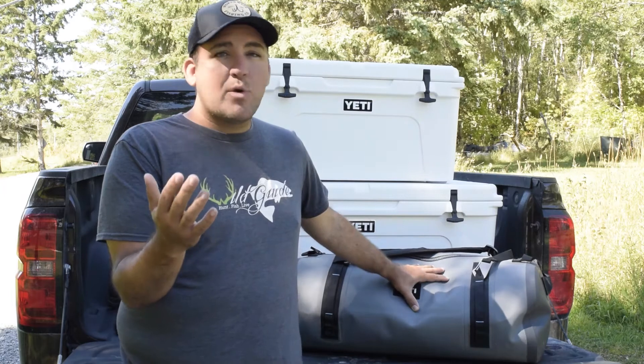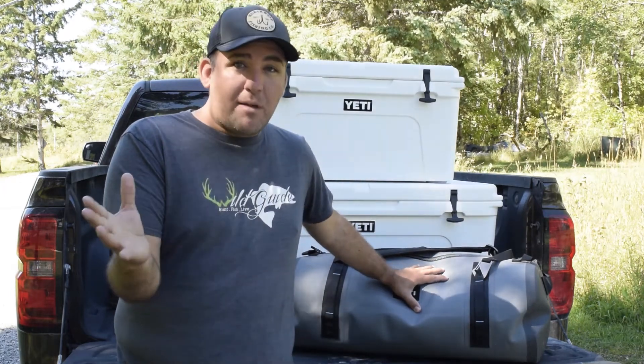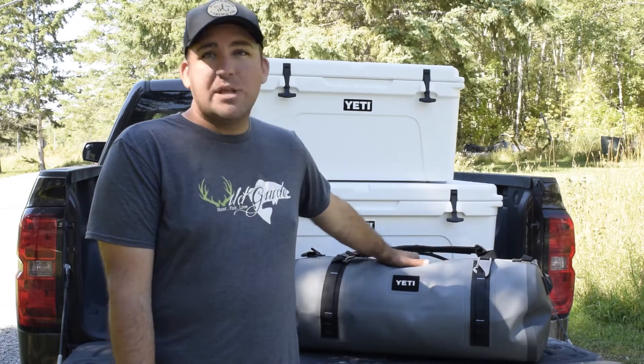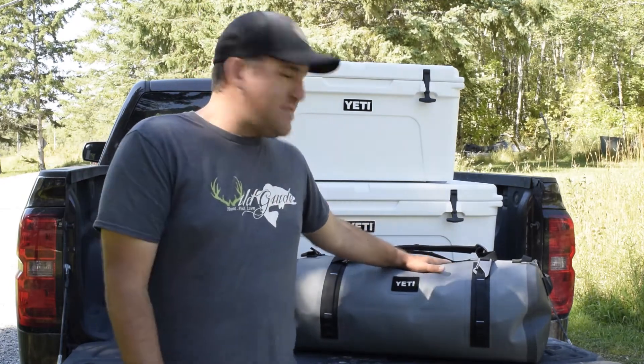For us, especially when we're on waterfowl hunts, there's always the risk of getting your gear wet, and nothing can ruin a hunt more than wet gear. So for us, being able to put our important things in the Yeti bag, keep them dry, keep them safe, and know that when we get to our destination our stuff is going to be ready to go — that's invaluable to us.